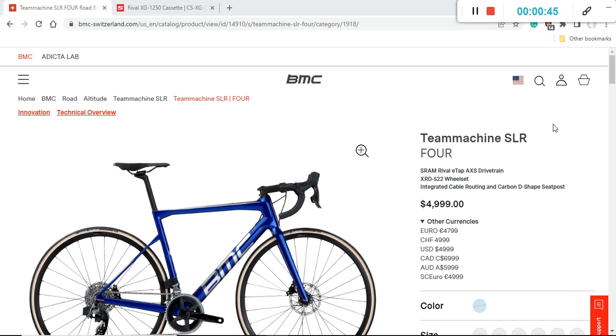So this is the BMC Team Machine SLR road bike. Let's first answer the question: who is this bike for? The BMC Team Machine SLR line of bikes is all about climbing — lightweight, stiff machines. If you are in the market for this type of bike, you should definitely check out the BMC Team Machine SLR range.